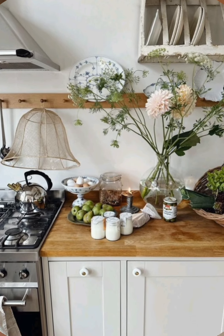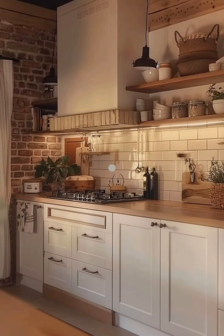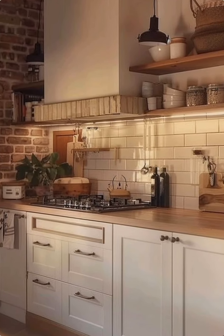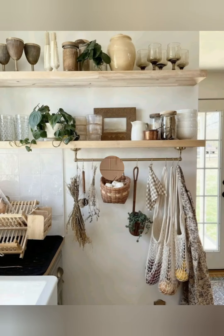Use butcher block countertops. Butcher block countertops offer a warm, natural look to complement the cottage style. They are also practical for food preparation and add a rustic touch to the kitchen.